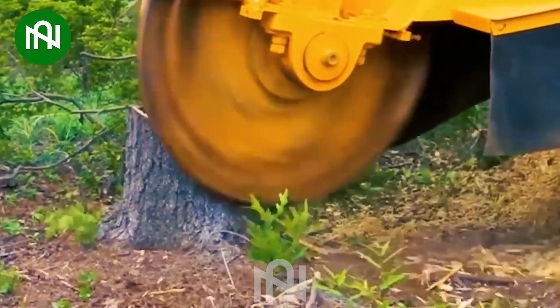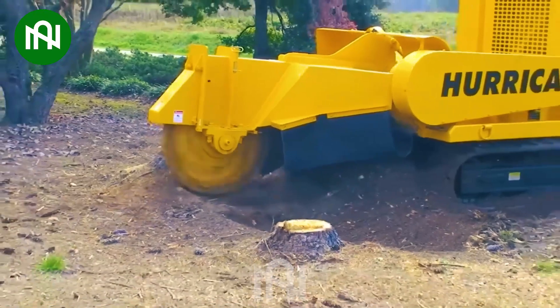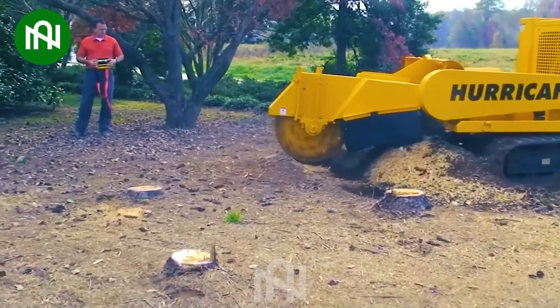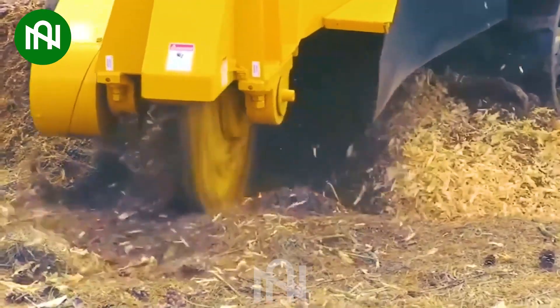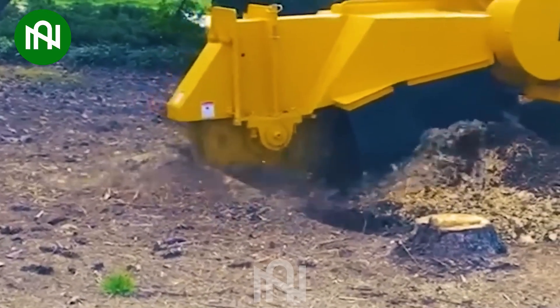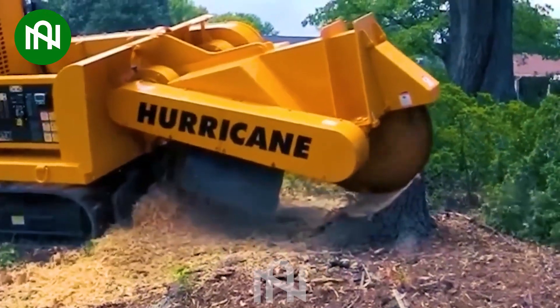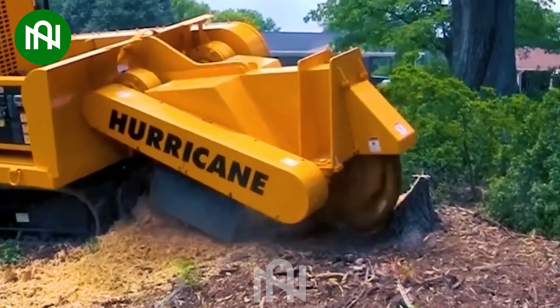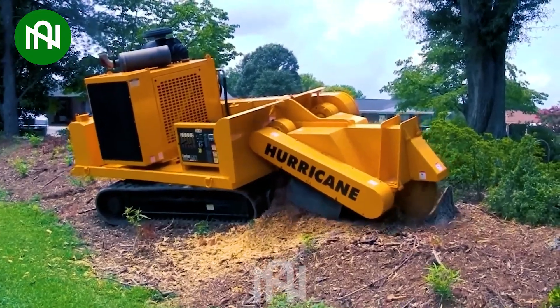The Hurricane TRX 250 HP stands as an extraordinary stump grinder, excelling in the removal of tree stumps and roots. Equipped with a remarkable 250-horsepower engine, this machine effortlessly tackles sizeable tree stumps, making it a standout choice for tree care and landscape management. Its cutting-edge technology ensures an impressive performance, making the entire process truly remarkable.